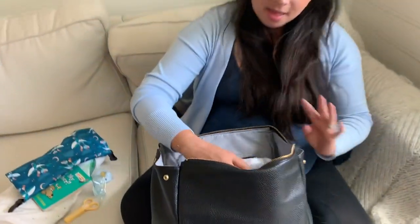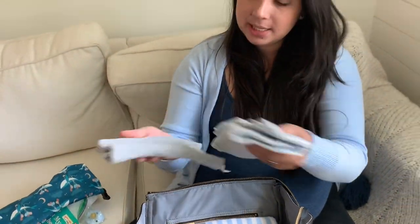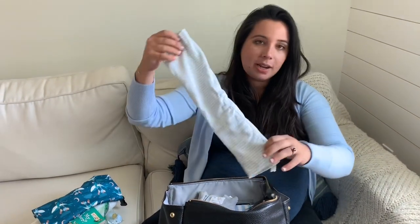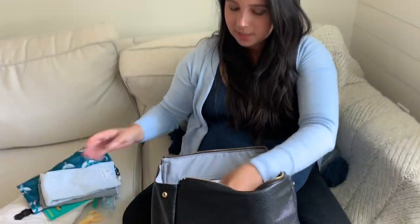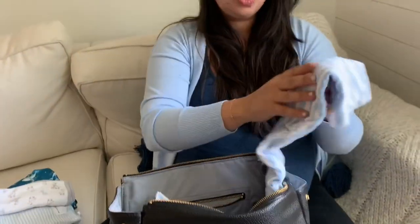I have these burp cloths from Burp Bees — they're so soft and comfy. You burp the baby with these. I love Burp Bees — it's all organic cotton, so it's really good for the baby. I'm taking a few of these.